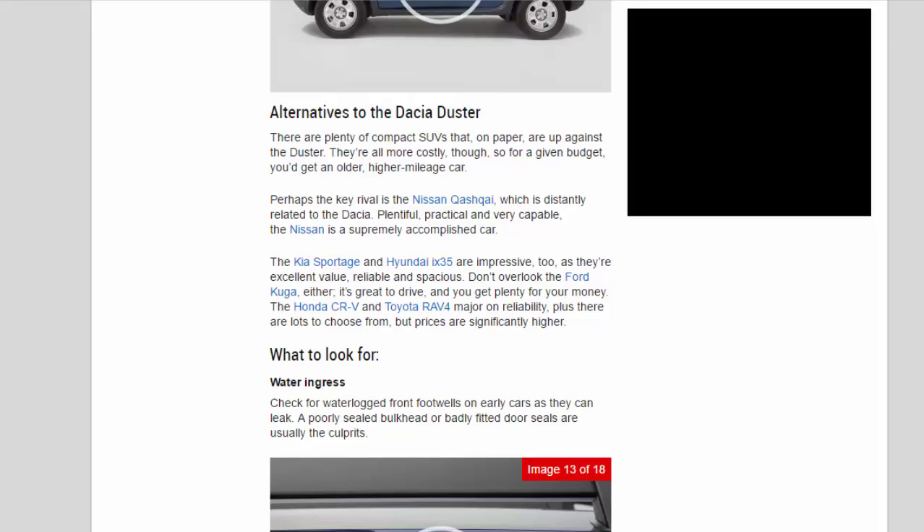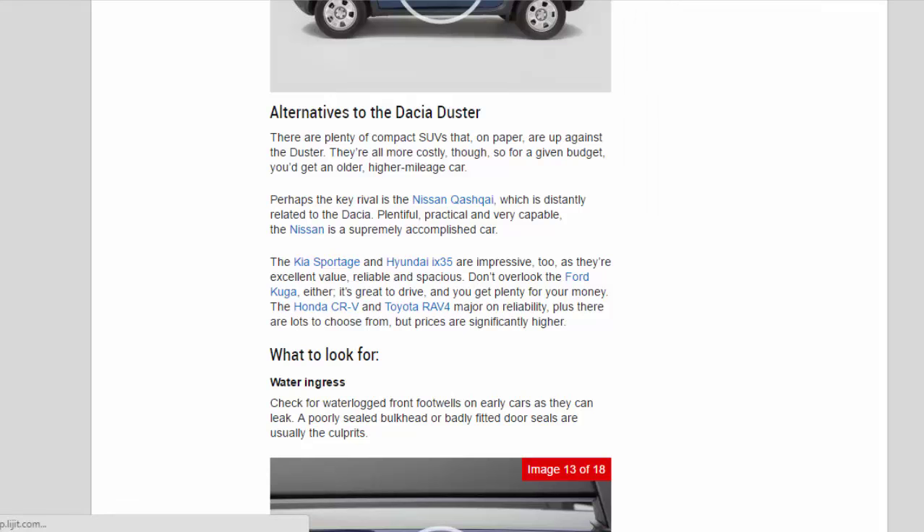The Kia Sportage and Hyundai iX35 are impressive too, as they're excellent value, reliable and spacious. Don't overlook the Ford Kuga either — it's great to drive and you get plenty for your money. The Honda CR-V and Toyota RAV4 major on reliability, plus there are lots to choose from, but prices are significantly higher.